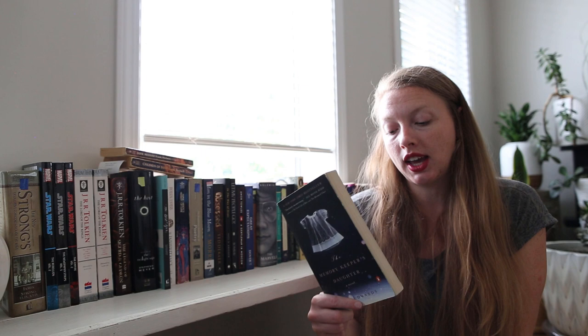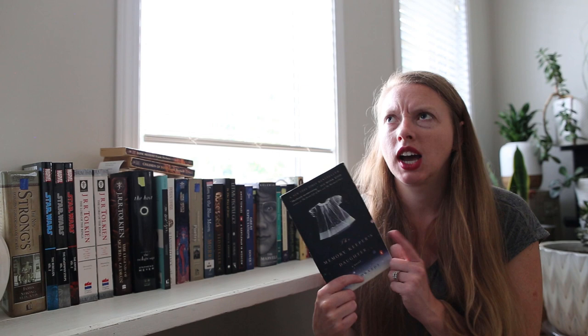The next one I picked up was The Memory Keeper's Daughter by Kim Edwards. I have seen this at the thrift store all the time, so I decided it was time to get it — it was also part of the buy-four-get-one-free deal, so I just grabbed it.